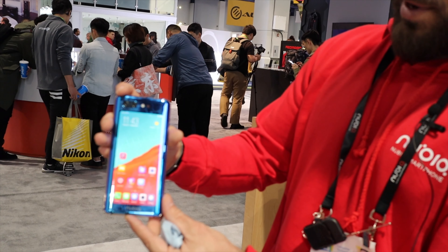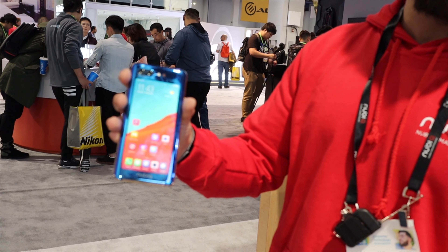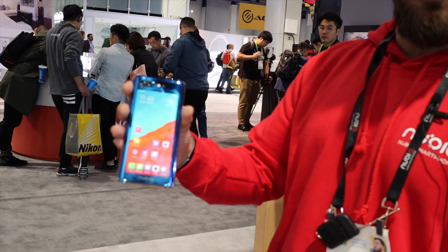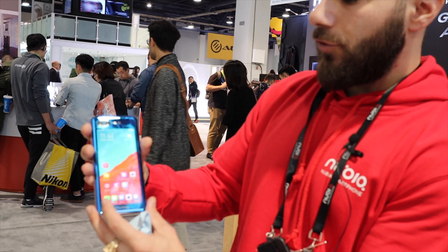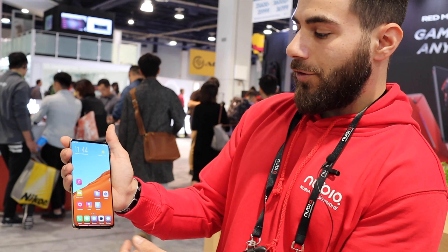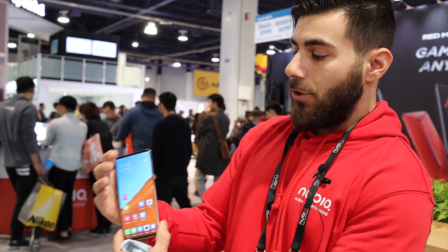Here you see two cameras on the back — a 16 megapixel and a 24 megapixel. It varies on which one will be utilized depending on the subject you're shooting. That's the main reason for doing the dual screen: so you can use the rear cameras as selfie cameras by flipping the phone and using the back display.